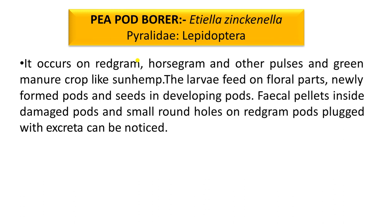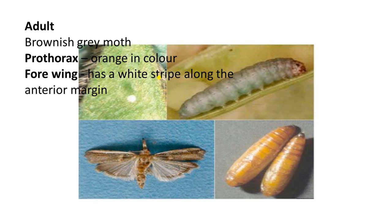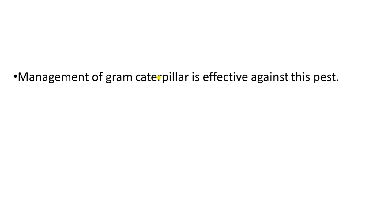Larvae feed on floral parts, newly formed pods, and seeds in developing pods. The larvae are greenish colored and change to pink color just before pupation. There are 5 black spots on the prothorax. The adult is brownish gray colored with orange prothorax. The four wings have a white strip along the anterior margin.